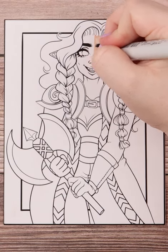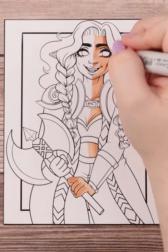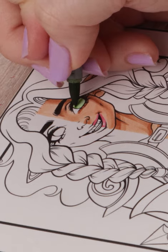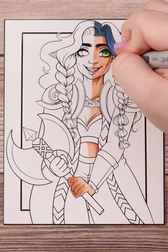Copic versus Prismacolor. The character I'm drawing here is Sita the Dwarf — she's another OC of mine. I've got Copic on the right and Prismacolor on the left. Make sure to subscribe and comment below which marker versus marker you'd like to see next.